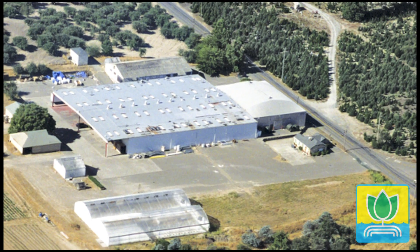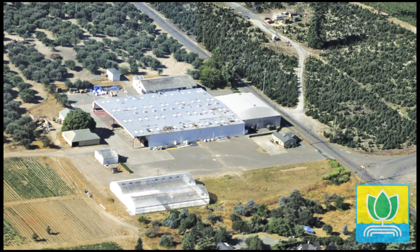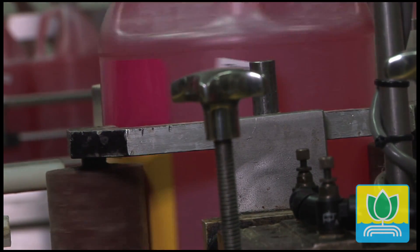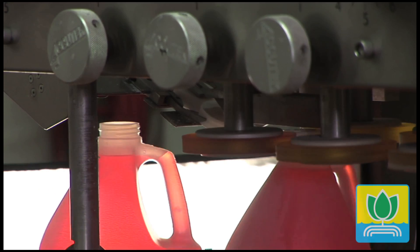This is the General Hydroponics factory in Sebastopol, California. We've been running this factory since 1994, and today we're making Florabloom. This is our most popular flowering formula — it is probably the most popular flowering formula in the world.